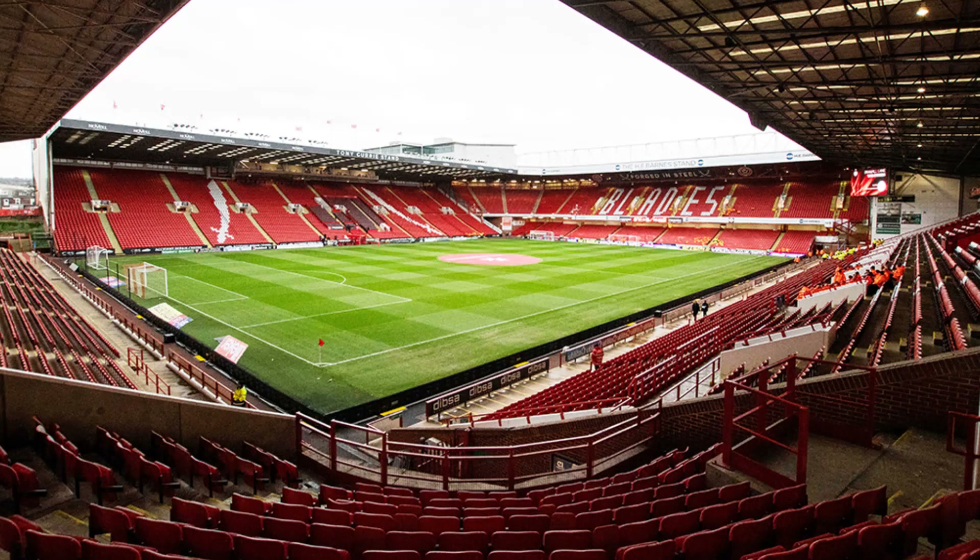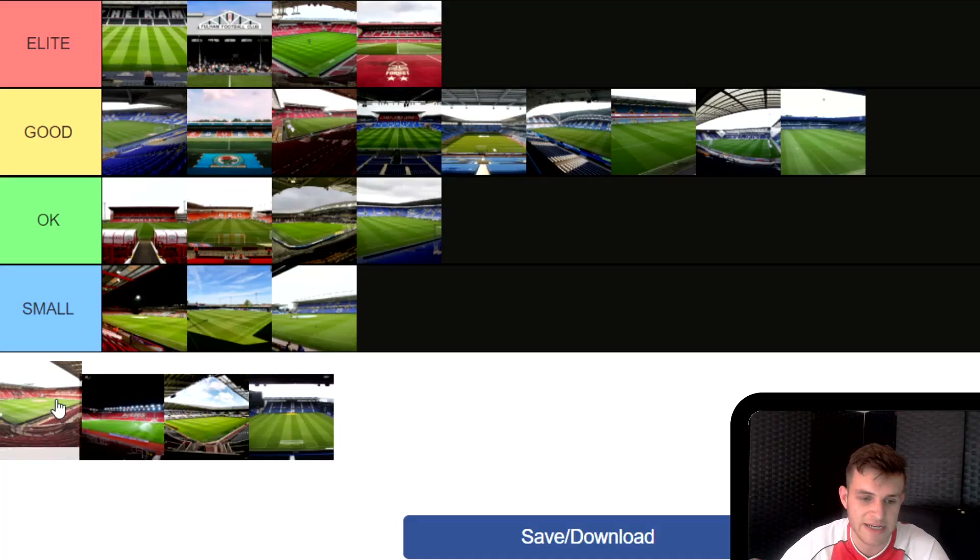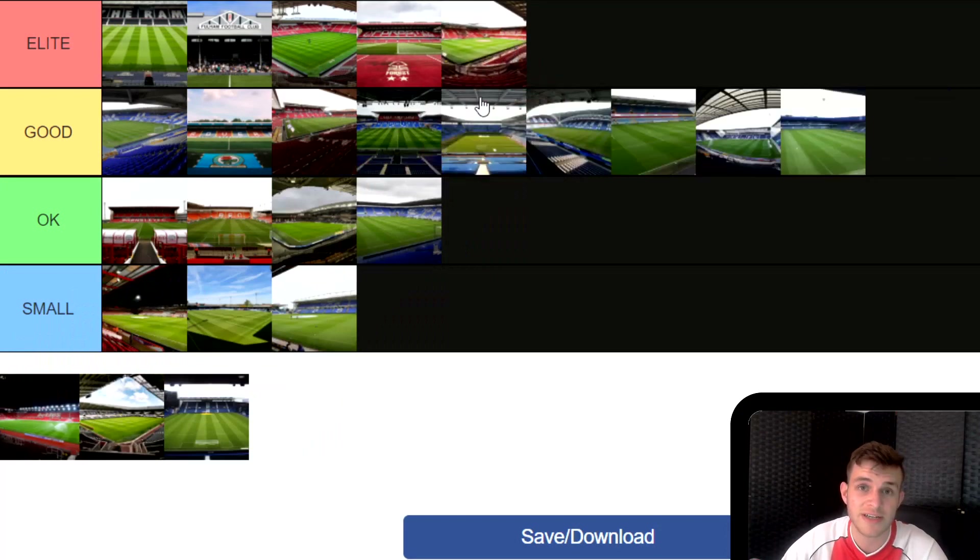Next is Bramall Lane, Sheffield United's ground. This one is Elite. I love both of the grounds in Sheffield — I really don't know which one my favourite is. Let me know down in the comments which ground you think is better out of Bramall Lane and Hillsborough, because I'm really torn between the two. I'm going to put Bramall Lane in Elite — it's a really good one and can get a fantastic atmosphere.